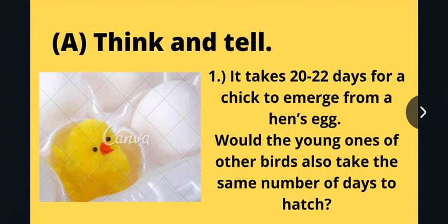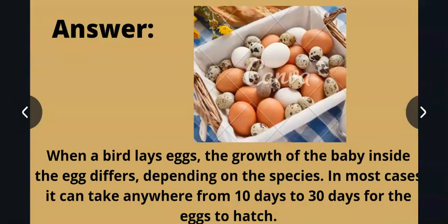This question is asking: since it takes 20 to 22 days for a chick to emerge from a hen's egg, would the young of other birds also take the same number of days? The answer is: when a bird lays eggs, the growth of the baby inside the egg differs depending on the species. In most cases, it can take anywhere from 10 to 30 days for the egg to hatch.